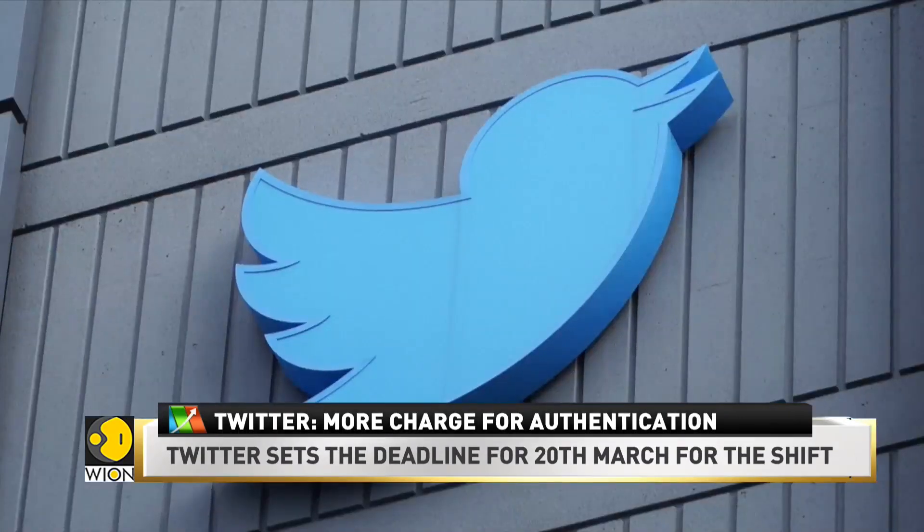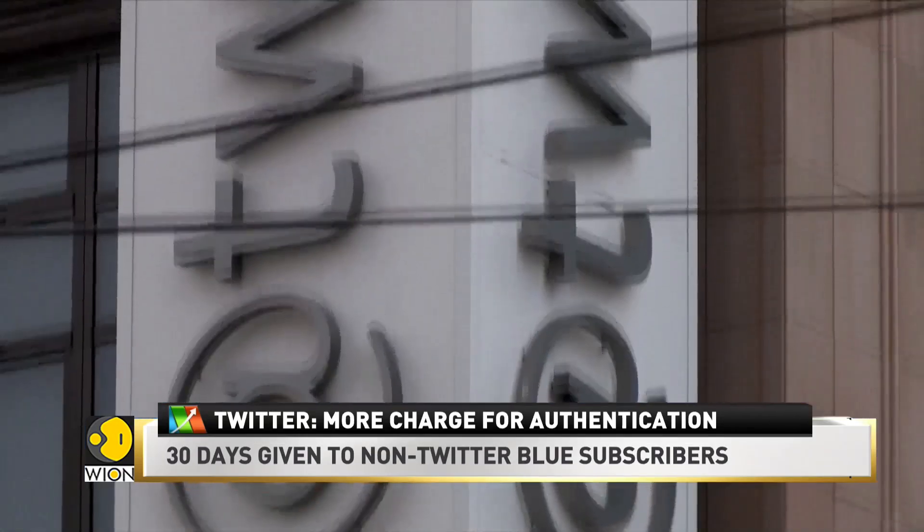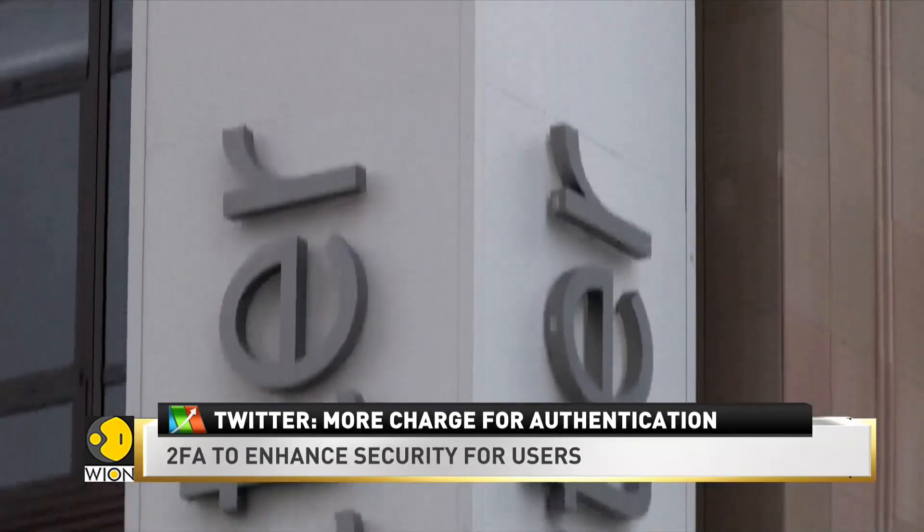Instead of entering passwords to log in, 2FA allows input of a code sent as a security key that ensures personalized access. The move will become effective by the 20th of March.